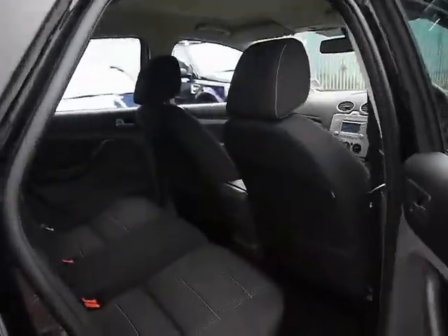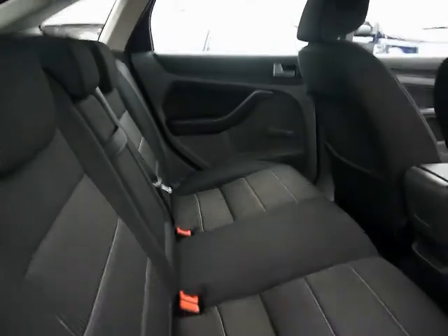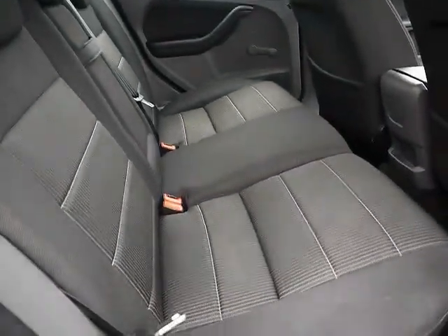Inside the car we have full black cloth upholstery, which is the same as you get in the Titanium model. Really nice seats with no rips, tears or stains front or back.